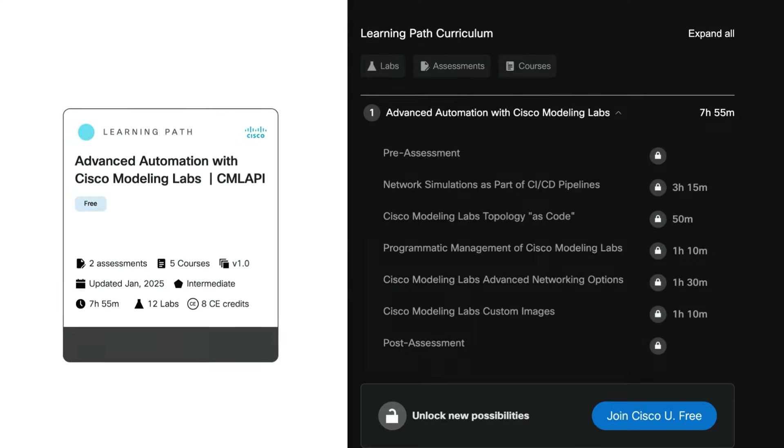Lastly is Advanced Automation with CML. This training will allow you to take advantage of some of the programmable features of CML that you may use in your day-to-day network simulation work. Within this training, you get five courses and 12 labs that will allow you to practice what it teaches you. I hope this information encourages you to go online and see the new CML trainings that we offer for free.